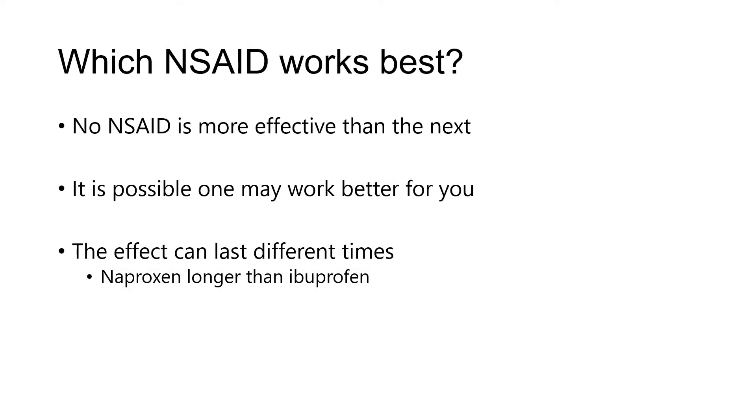Which NSAIDs work best? Well, in fact no NSAID is actually more effective than another. For any given individual, it's certainly possible that one may work better for you, so sometimes it's worthwhile trying one over another. The effect can last different amounts of time depending on the one that you take. For instance, Naproxen (Aleve) may often work longer than ibuprofen (Advil, Motrin), but for many folks ibuprofen may work better than Aleve — so it does require that little bit of balance.